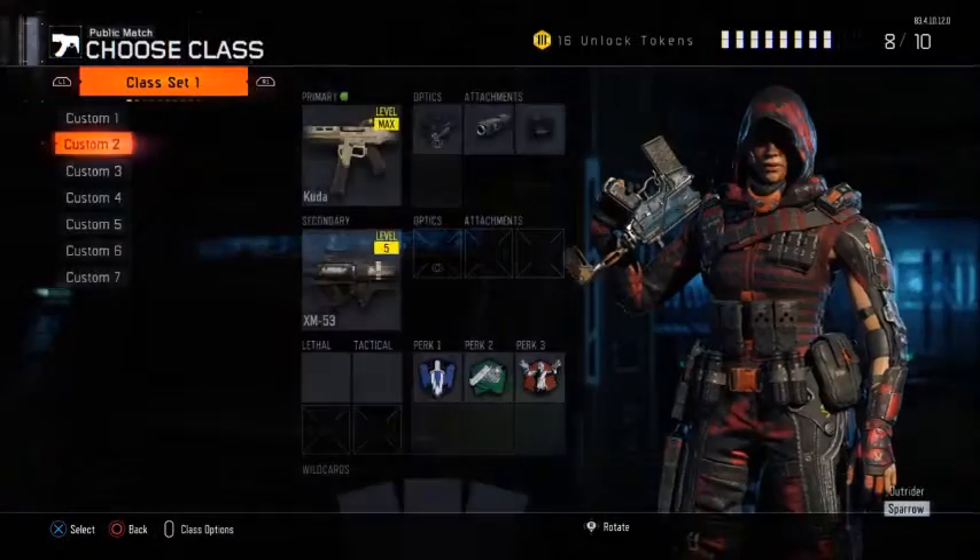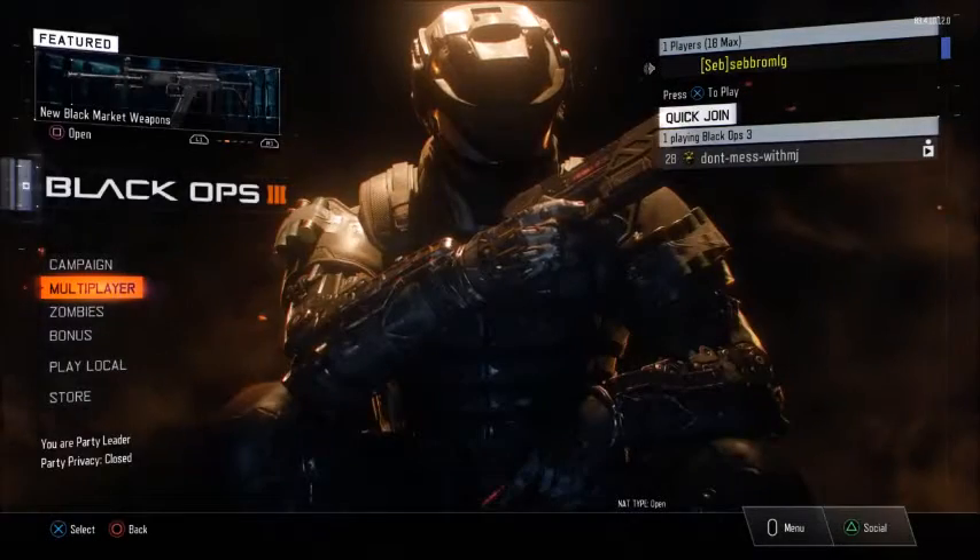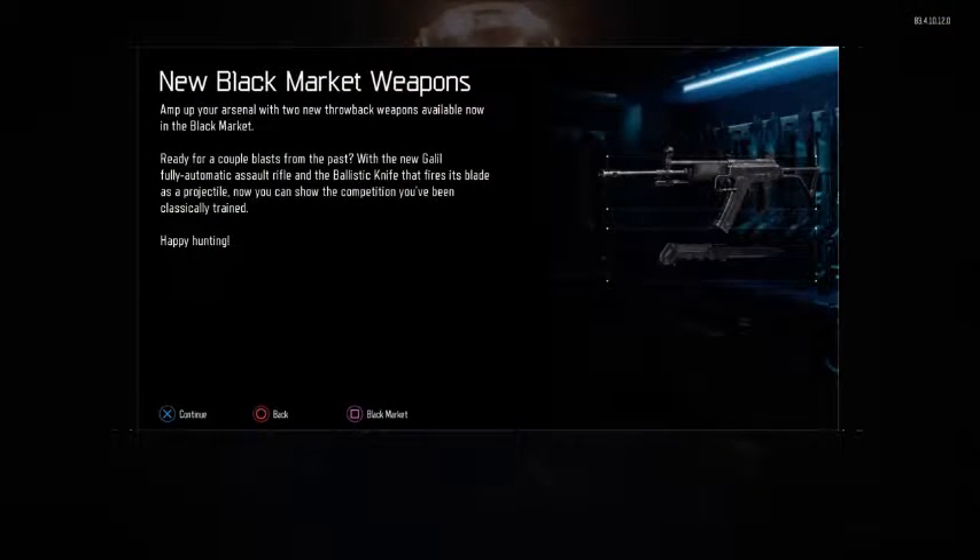So anyway, go check these out. They're in Supply Drops right now, and the camo is available for a limited time. Two new Black Ops 3 Supply Drop weapons. Hope you guys enjoy. Bye.